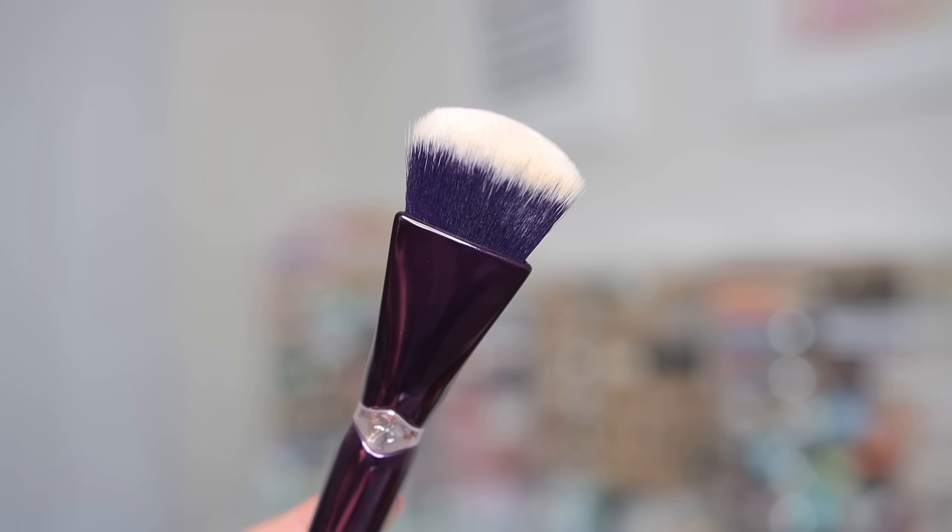First things first, let's talk about some skincare brushes that I have been using for over a year. I don't know how I ever did my skincare without them. They're one of those things that once I started using them I realized how much I love them. I want to give a huge thank you to Anisa Beauty for sponsoring this portion of today's video. The pinnacle foundation brush — the purple brush — is my number one favorite foundation brush.